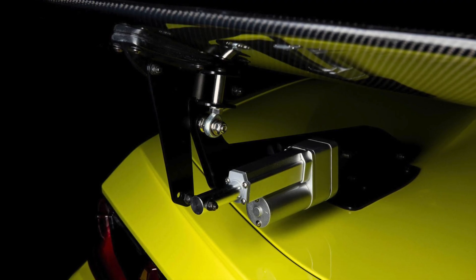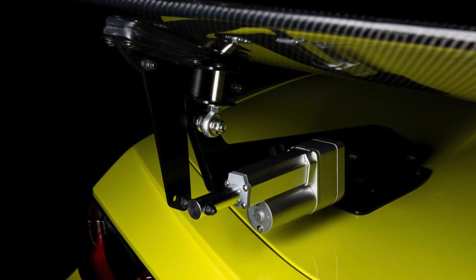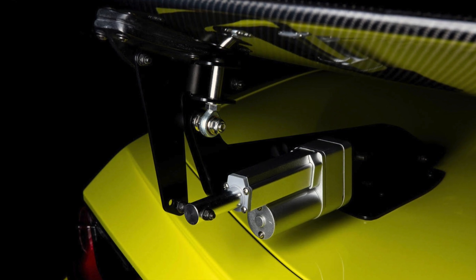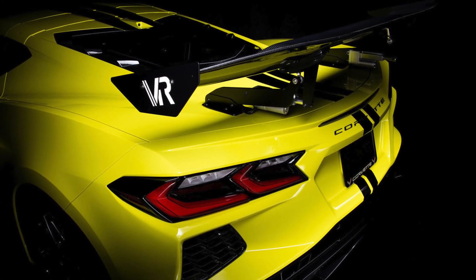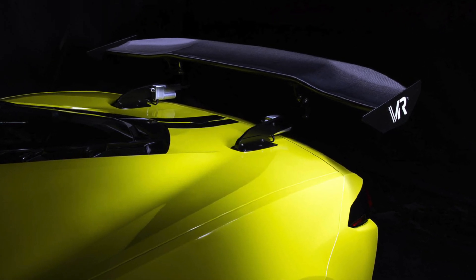The best part is that this is a simple plug-in part with no need to tap into the wire harness. Victor Silver Racing is selling the Aero Wing for $3,499.